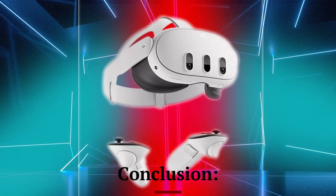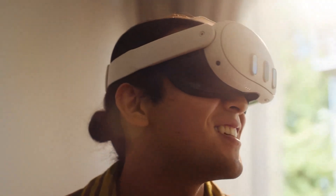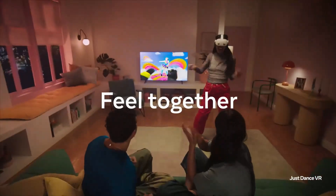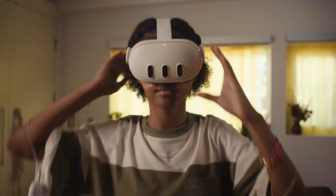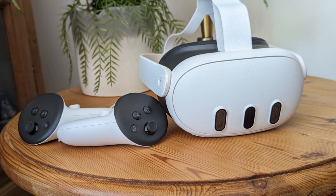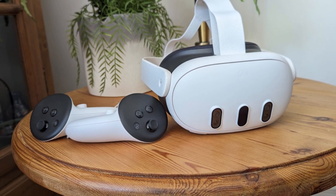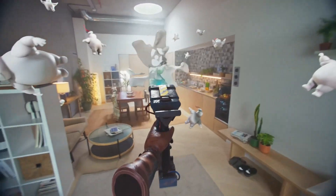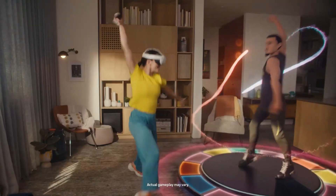Conclusion. The MetaQuest 3S is a powerful and immersive VR headset that offers significant improvements over its predecessors. With a lightweight design, enhanced display, and strong performance, it sets a new benchmark for standalone VR devices. Whether you're a VR enthusiast or a newcomer, the Quest 3S provides an accessible yet advanced virtual reality experience that's hard to beat in its price range.